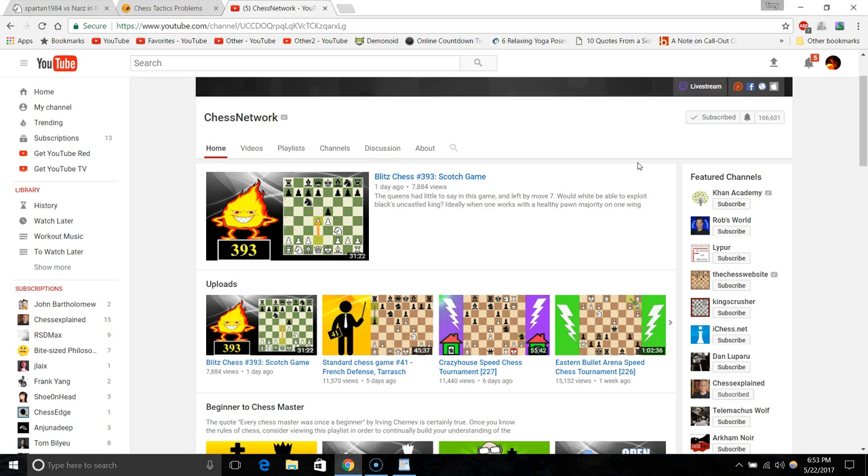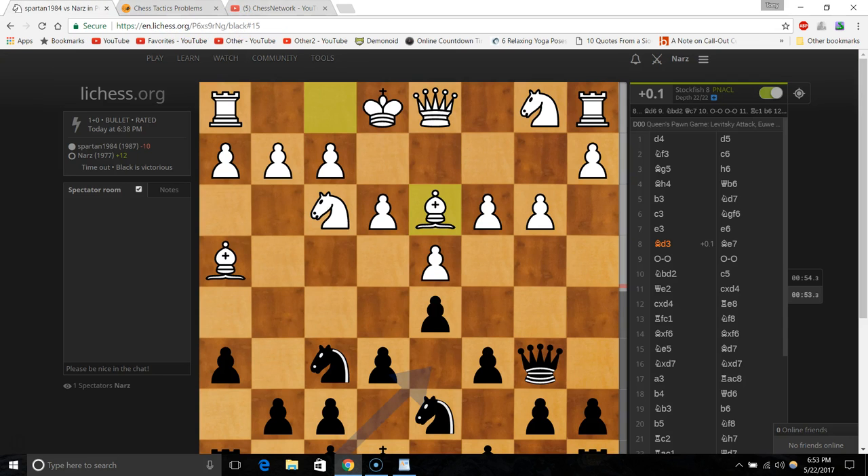This is actually the second time I did this video — the first time the sound wasn't recording and I stupidly didn't test it. That sound in the background is our pet pigeon annoying me, trying to help out. So yeah, just remember: lichess.org number one, YouTube number two, Chess Tempo number three. If you have any other honorable mention sites please mention them in the comments — thank you very much for watching, have a great day.